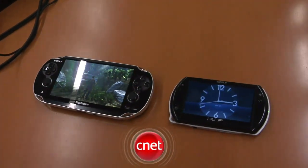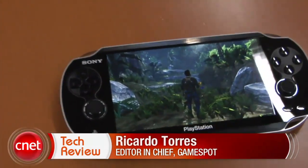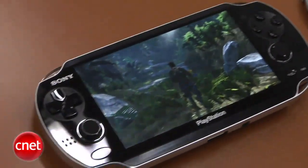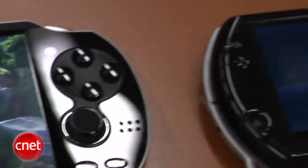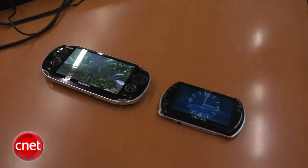This is Ricardo Torres from GameSpot.com here with a first look at the NGP, which most people understand is the PlayStation Portable 2, or the successor to the PlayStation Portable. We have it next to a PSP Go, which is the latest version of the hardware that's been on the market for a while.